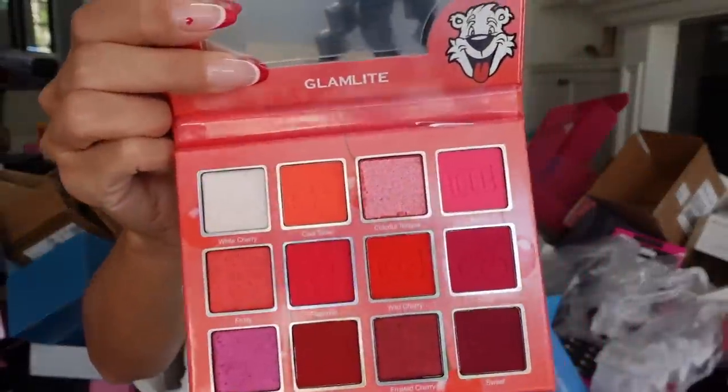Glam Light looks like they came out with an icy collection — here is the new blue icy palette. And then we have the cherry version. Thank you guys.